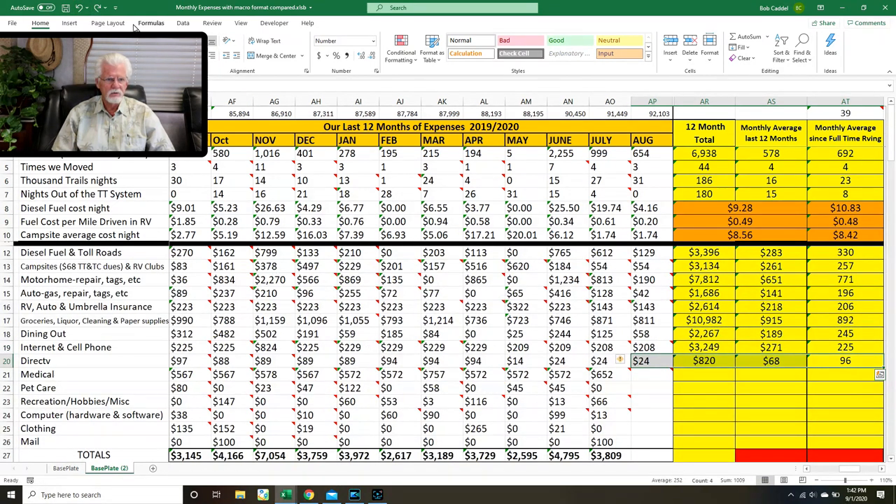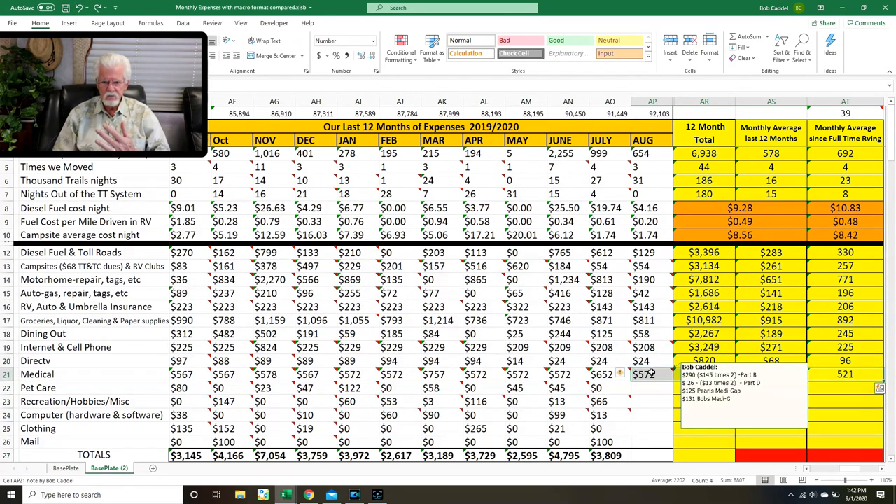DirecTV is $24 a month. For medical — Part A is free, Part B is $290 total, which is $145 each. Our Part D prescription insurance is $13 each — we have the Walmart one. And we have a Medigap Plan G that fills in what Medicare doesn't pay, roughly $125 to $130 each, for a total medical cost of $572 a month.